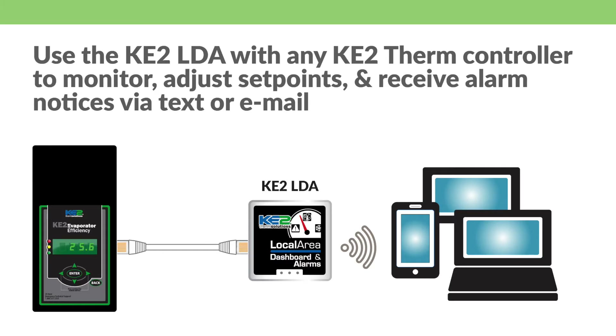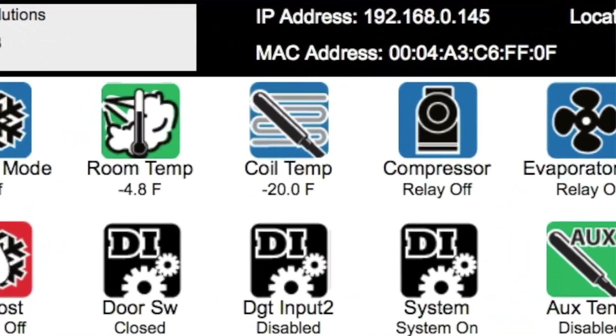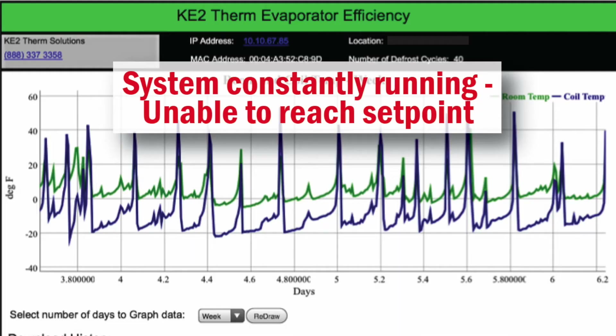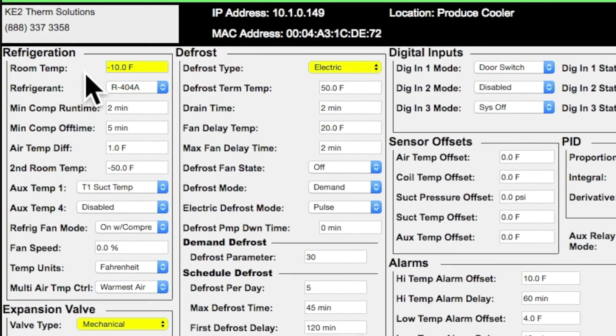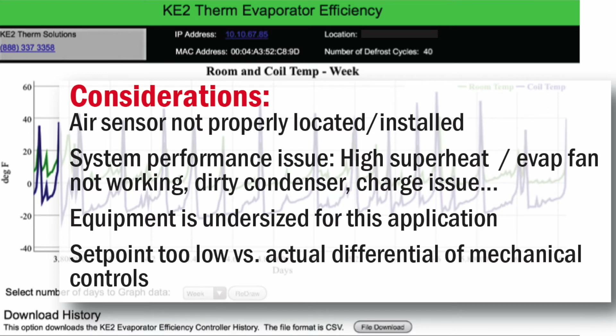You can view system information on your smartphone or computer using the controller's onboard communication capabilities, or by using a Key2LDA device as part of your install. Remote access lets you actually watch the system run in real time, view performance and history graphs, view and adjust system set points, and understand system issues before leaving the office. Prioritizing your service calls, having the right parts on hand at the job site, and increasing your efficiency are just a few of the benefits.